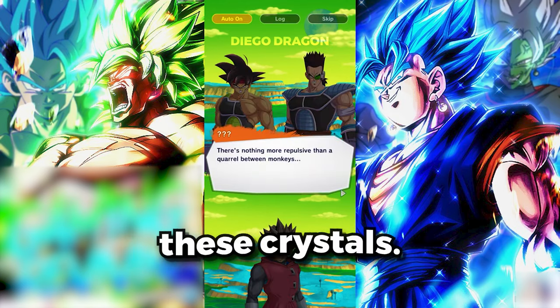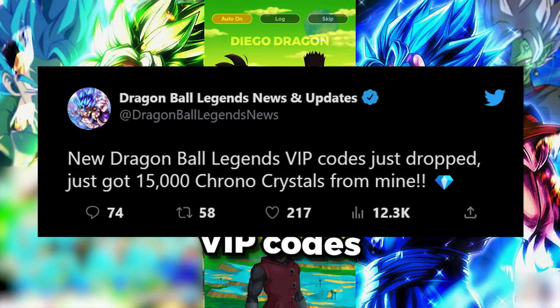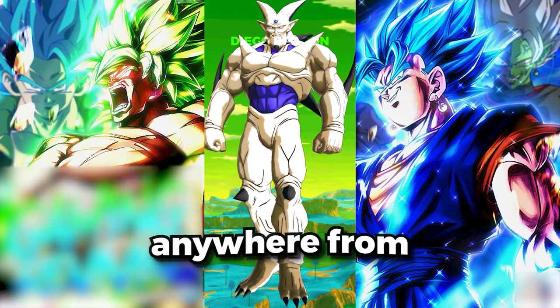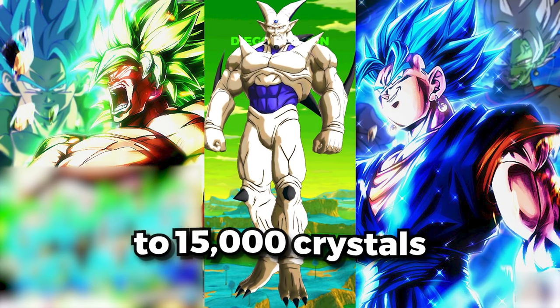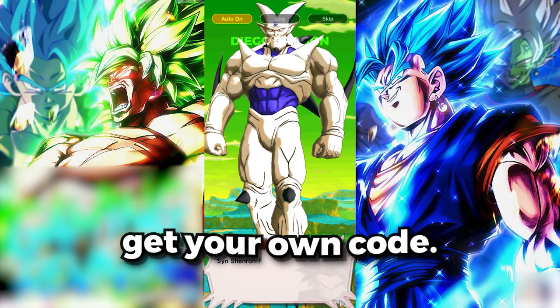Now let me finish showing you how to get these crystals. You guys may have heard about the new Dragon Ball Legends VIP codes that just dropped, and let me tell you, they're insane! You can get anywhere from 5,000 crystals to 15,000 crystals per code. And the best part? I'm going to tell you exactly how to get your own code.